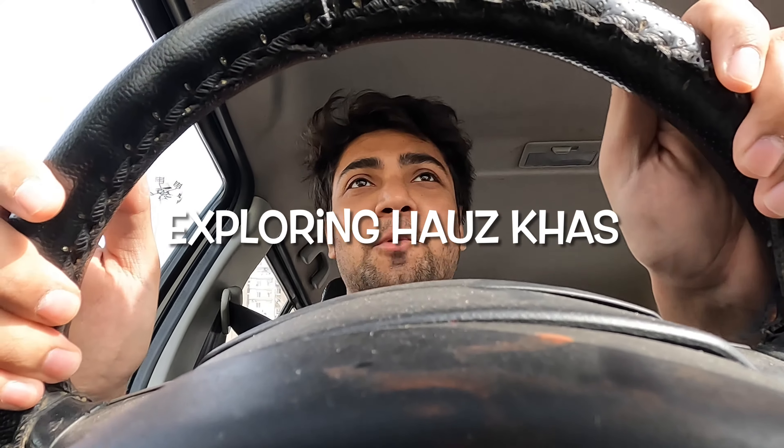Hello guys! Today we are going to explore Hauz Khas Village. I am going to Hauz Khas Village, and I thought that a big video will be made on Hauz Khas.